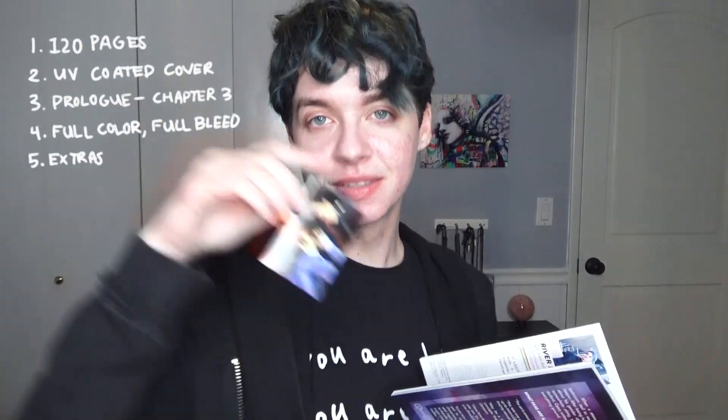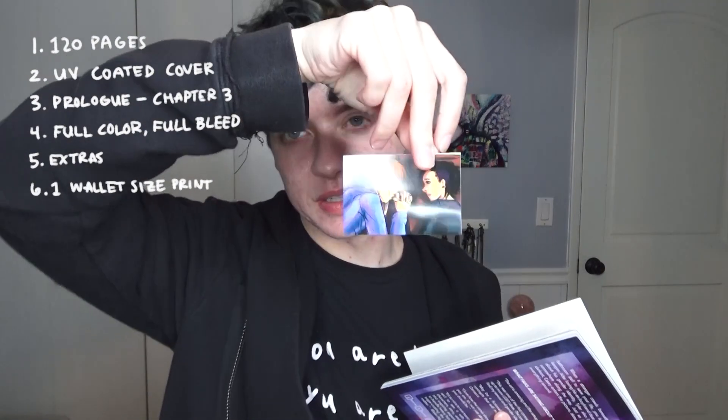If you order it on Etsy, you will receive the book — obviously, I hope, or else we're going to have a problem. And let's look inside — there's a print! Everyone's getting these little wallet-sized prints.